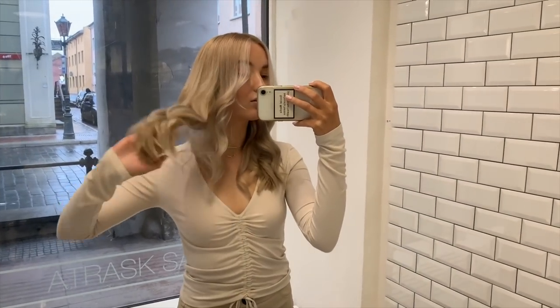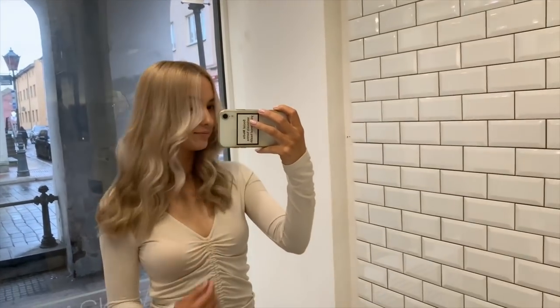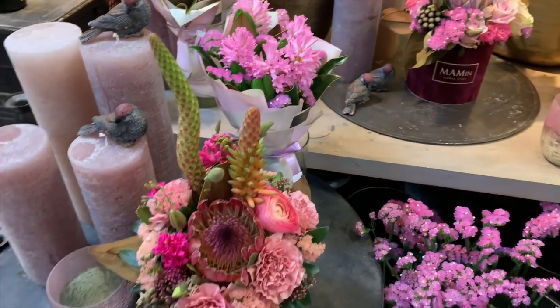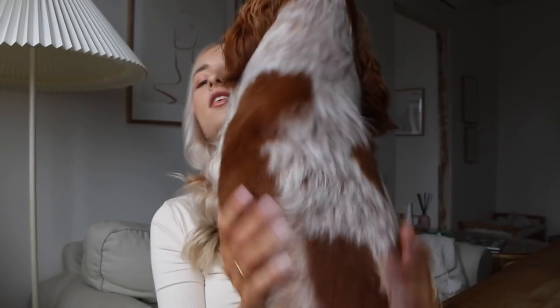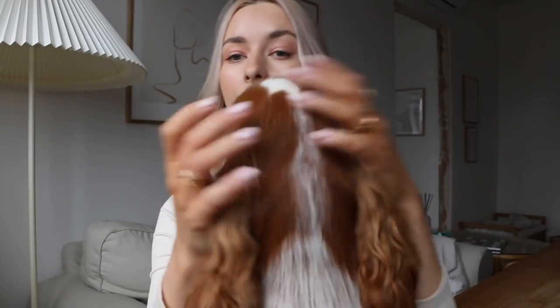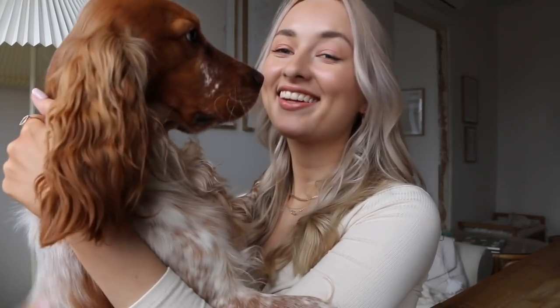So here is the result. Hey guys, I'm back home from my hairdresser. Come here, baby — he missed me because I was away for three hours. That's how long it took to get my hair done, which is quite long actually. He clearly missed me.